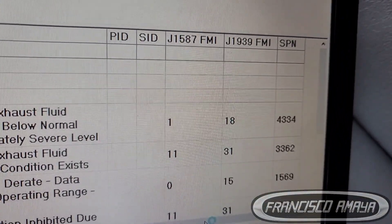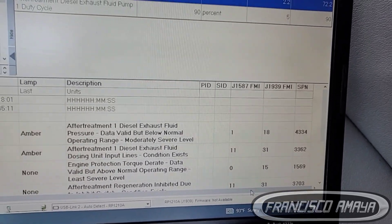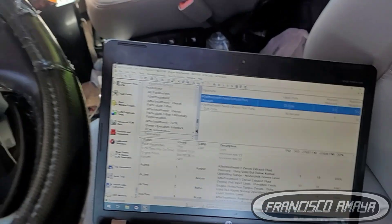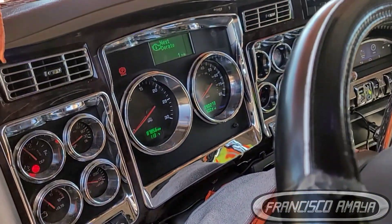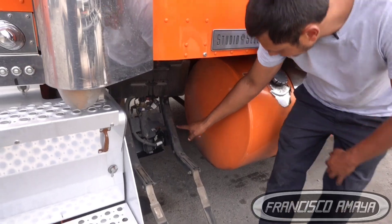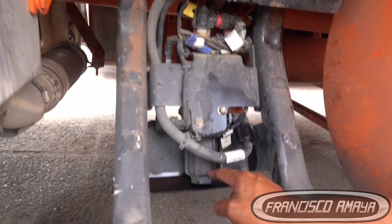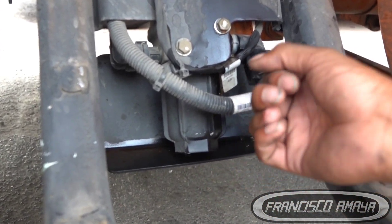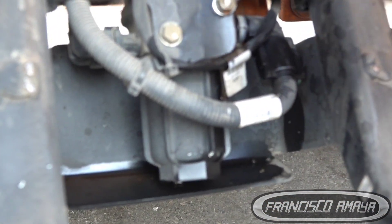If you don't know the location of the DEF pump, for any KW or Peterbilt — whether it's a W900, a 389 Peterbilt, or a T680 — it doesn't matter what model. The DEF pump is going to be located right here, right behind the DEF tank.